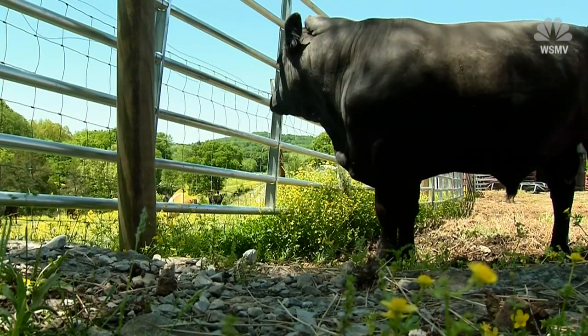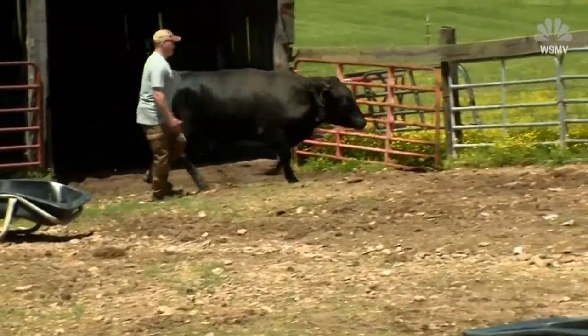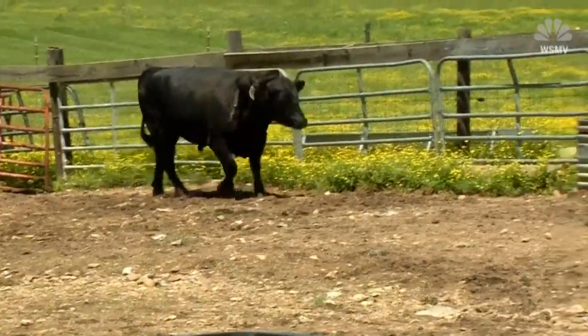Long-time wildlife officer and animal lover Dale Grandstaff bought the bull in Clarksville. He says the original owner wanted to have the extra limbs removed. They move a little bit, but they are pretty solid, so he's assuming they're attached to the spine. Angus can definitely feel them, though they don't seem to bother him.